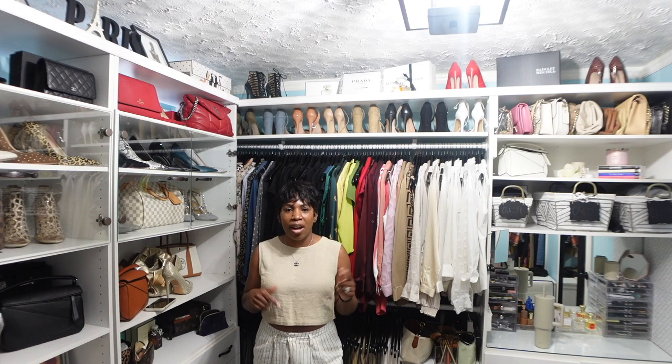So those are my looks for this week. Anything that I have links to, I will have them down in the description box below. If you have any questions or comments please leave those down below, and before you leave don't forget to like, comment, and subscribe. I'll see you in my next video. Bye!